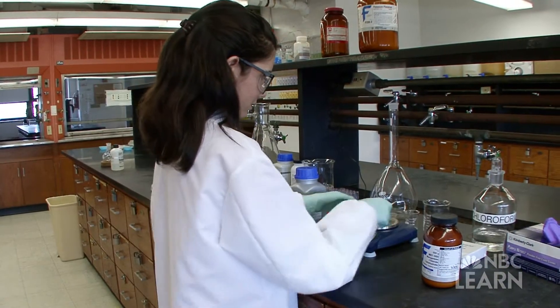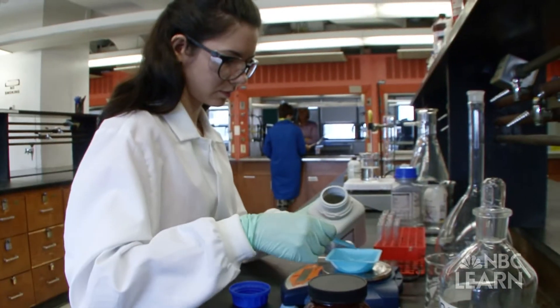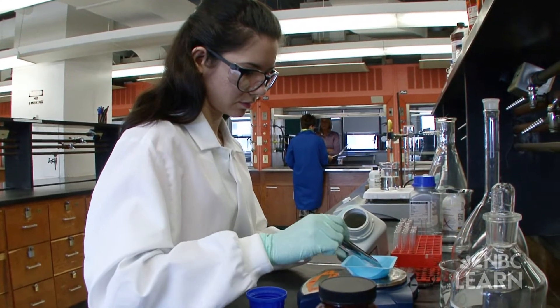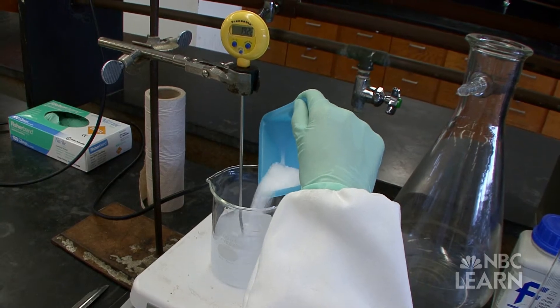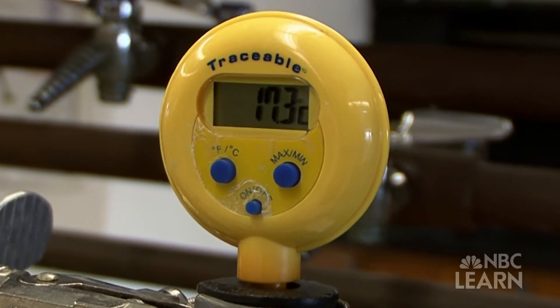To see the drop in temperature during an endothermic reaction, McGregor and one of her students set up a chemical reaction just like the one inside the cold pack. We'll take the solid ammonium chloride, which is a white crystalline solid, pour it into a beaker full of water. And as it dissolves, we'll see the temperature drop quite radically.